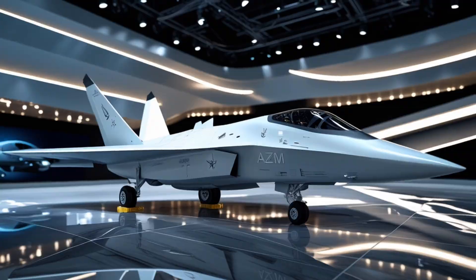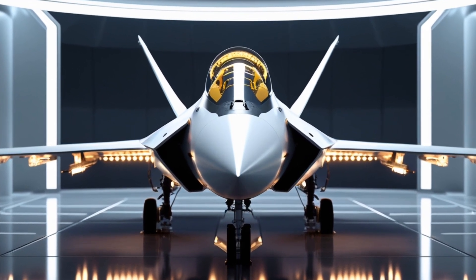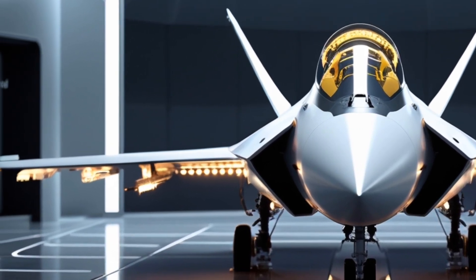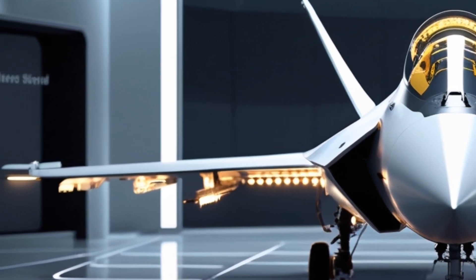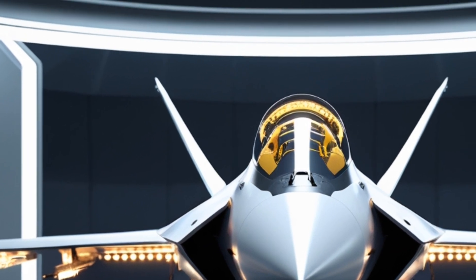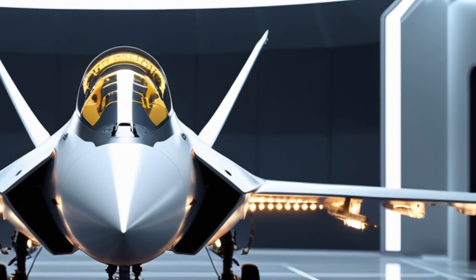And from the rear angle, that future looks both powerful and breathtaking. Thank you for watching this detailed showcase of the Project AZM fighter jet in glossy white, rear back angle. This has been Cars Updater. Make sure to subscribe for more high-definition showcases of futuristic machines, from jets to cars and everything in between.